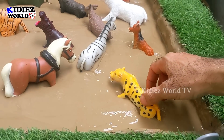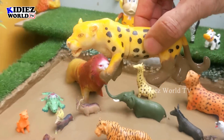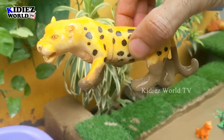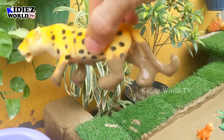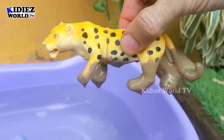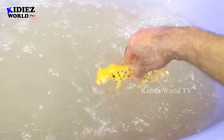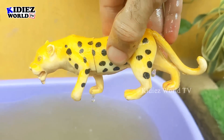Our first carnivore animal today is the cheetah — the fastest animal on the planet. The cheetah is a carnivore animal and this cheetah is very, very muddy. Let's watch him. Here we go, cheetah!